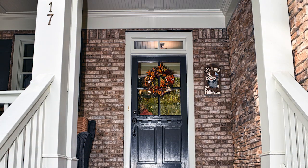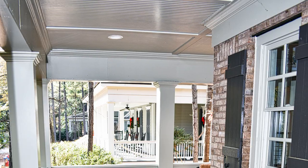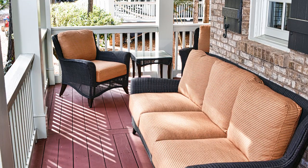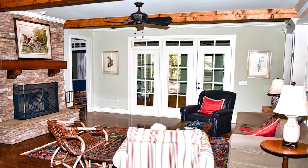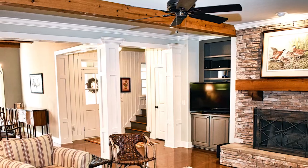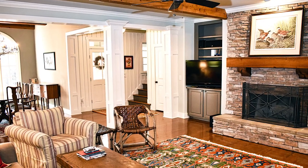This property is in great shape and move-in ready. The owner has done a great job maintaining and keeping it squared away. This property comes with a one-year America's Preferred Home Warranty to protect your systems.